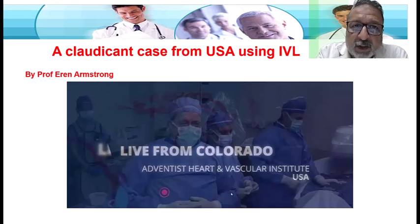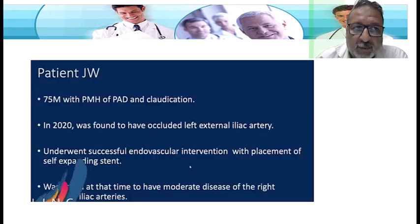He has a claudicant patient, and he's using a standard procedure which is intravascular lithotripsy, or IVL. The patient's history is a 75-year-old man with peripheral arterial disease. He is a claudicant — not a CLTI patient. He had an occluded left external iliac in 2020, which was about three to four years ago, and he underwent successful intervention with placement of a self-expanding stent, the VBX via Band VBX.